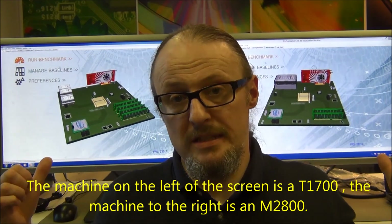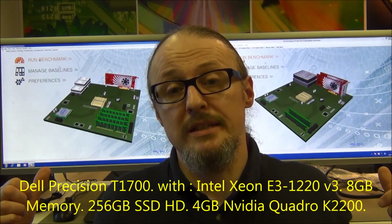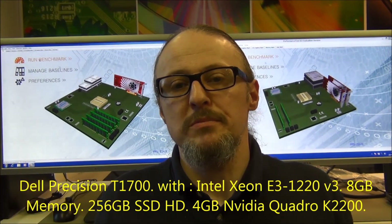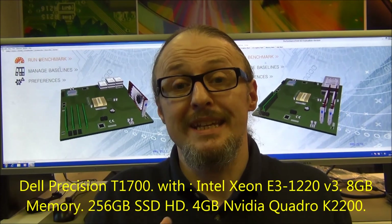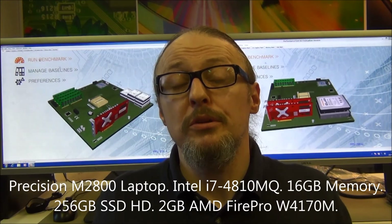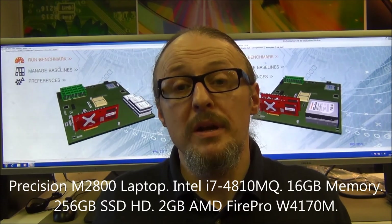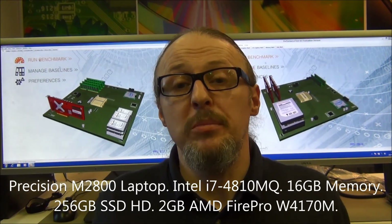We're going to put them through their paces, do a little performance test on the screens behind me and then we'll have a look at the results later. If you want to know what's inside these machines, just check out the data at the bottom of the screen — it'll be scrolling across any time now. And of course, don't forget to have a look at what we've got in stock at www.bananacomputers.com, www.bananacomputers.co.uk, and of course check us out on eBay.